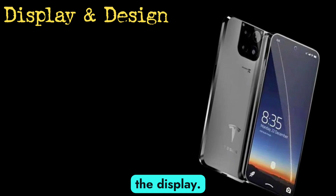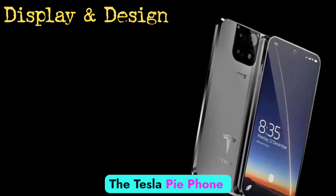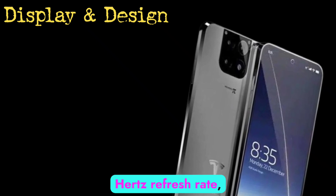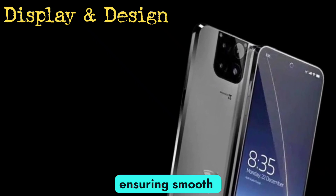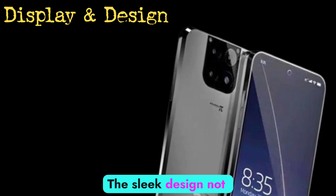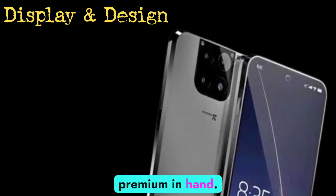First, let's talk about the display. The Tesla Pi Phone boasts a 6.7-inch OLED screen with a 120Hz refresh rate, ensuring smooth scrolling and vibrant visuals. The sleek design not only looks great, but also feels premium in hand.